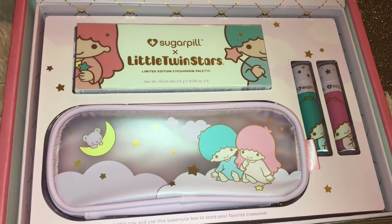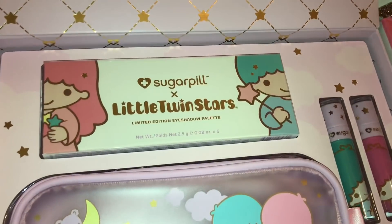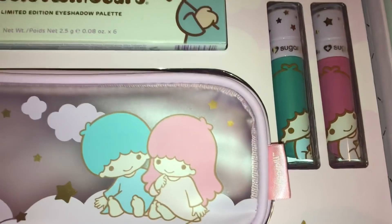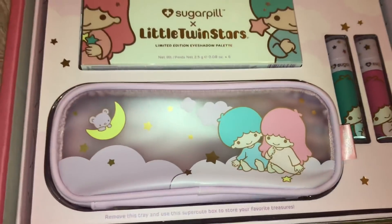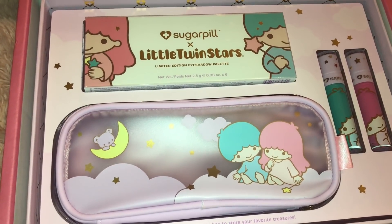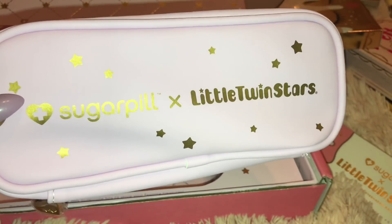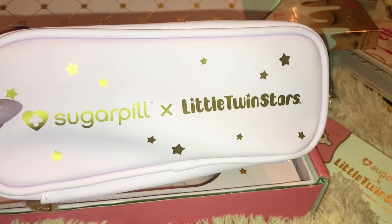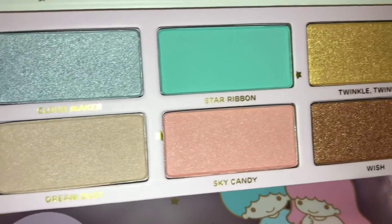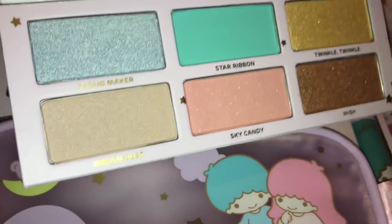Up first I have this Sugarpill Little Twin Stars makeup vault. It comes with an eyeshadow palette, a makeup bag, and then these two lippies. I've been wanting this thing forever, so I'm so happy that my boyfriend got it for me for Christmas. It's so cute. This is the makeup bag up close — I just love the design on this bag. And this is the close-up shot of the eyeshadow palette. It is super adorable; I just can't even deal with the packaging.